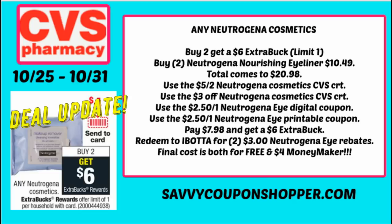Redeem to Ibotta for two $3 Neutrogena rebates on specific items, so make sure you're getting the correct items. At the end of all this, everything's going to be free and a $4 moneymaker. I'll keep you posted on this deal — grab that printable coupon in the description box below.